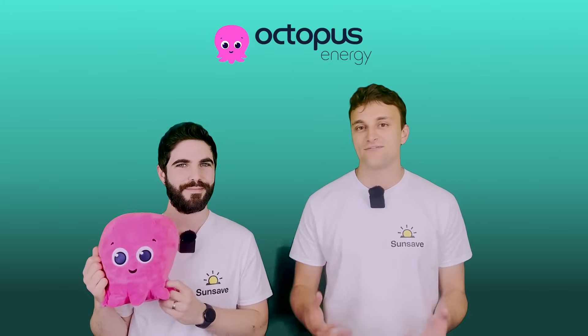SunSave has partnered with Octopus Energy, which means that every SunSave Plus customer gets fast-track access to Intelligent Octopus Flux, which is one of the best solar export tariffs on the market right now.